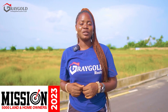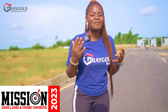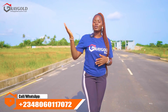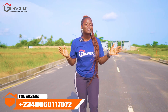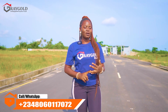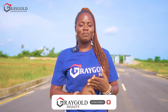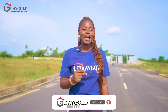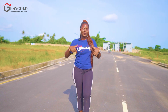Mission 5000 is our vision here at Greygold Realty — we are on a mission to make 5,000 land and homeowners in Lagos, Nigeria, and we want you to be part of it. Call us now to help you secure your choice land or home in Lagos. Please like this video, share it with your loved ones, subscribe to our channel, and turn on the notification bell to be the first to know whenever we post verified listings. Thank you for watching — this video is brought to you by Greygold Realty.